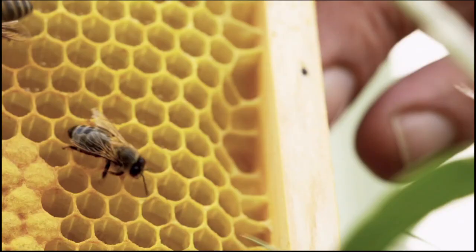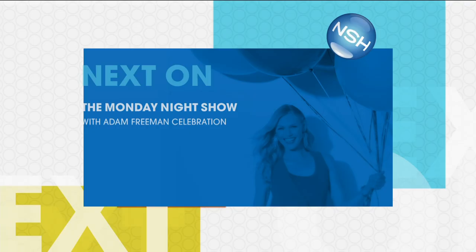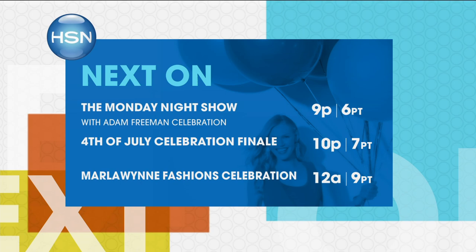From Italy, a land known for luxury, heritage, and style, comes Perlier — exquisitely crafted, natural ingredients, where tradition meets modern science. The ultimate spa experience, no appointment necessary. Ladies and gentlemen, you're watching the Monday Night Show on this 4th of July.